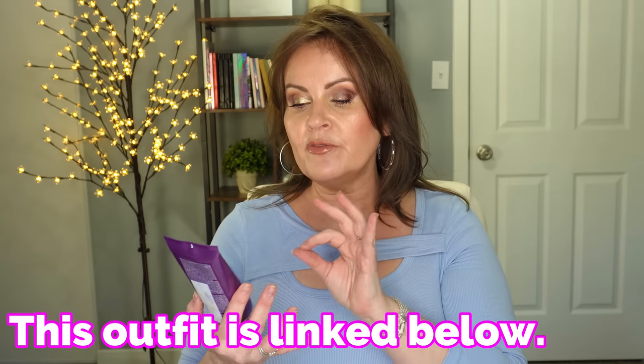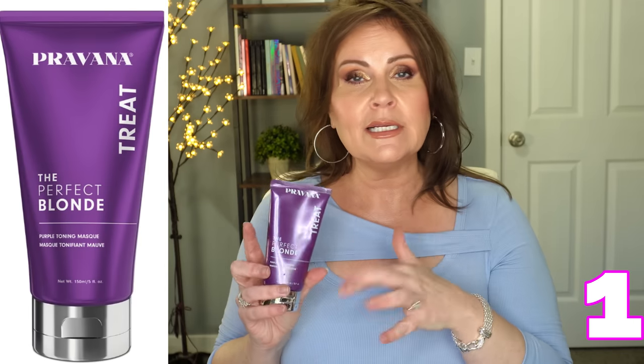First up is the Provana 'Treat the Perfect Blonde' hair toning mask — super purple. I'm going to open it but not touch it because it is staining purple. Purple is the counter-effect of yellow or brassiness in anyone's hair. Whether you have brunette hair or blonde hair with too much gold, this is the ticket. What I used to do with my blonde hair was pour some of the purple mask into my hand and put it on my hair throughout my bath or shower, clip it up, and that would be that.